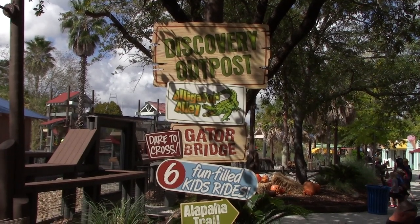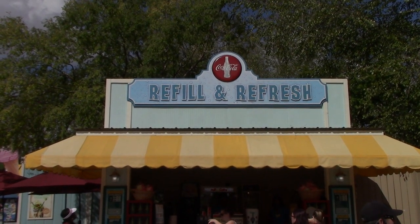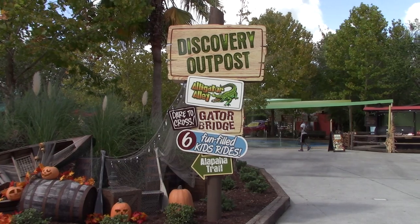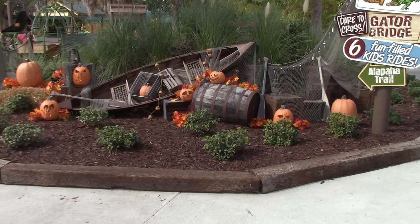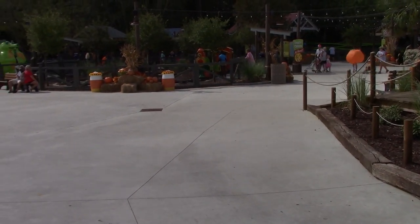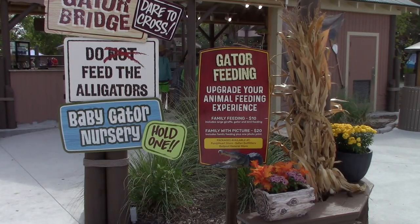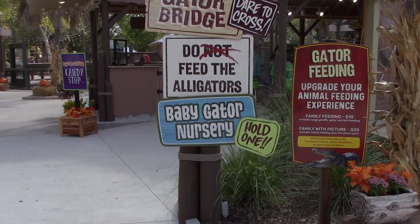I'm going to check out the new kid rides. Directly past the roller coaster there's a Coca-Cola refill and refresh station - I'm going to get a refill on my beverage. The official entrance to Discovery Outpost is back a little further, but I want to check out this newly expanded area with kid-sized rides, all themed around alligators. They have gator feeding - you can feed an alligator, or even hold a baby alligator.